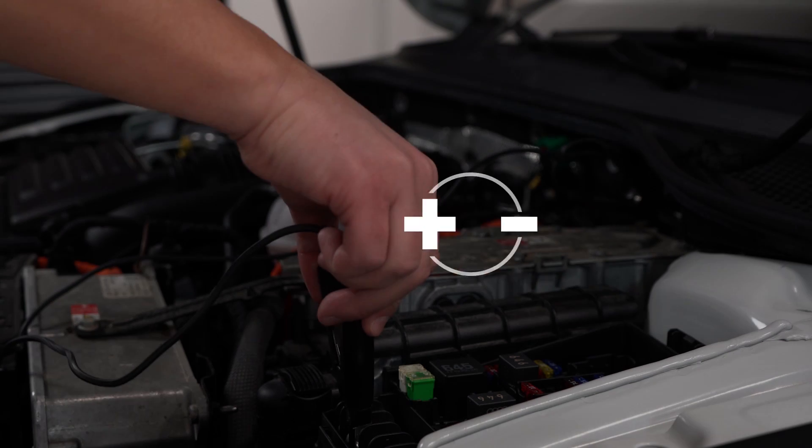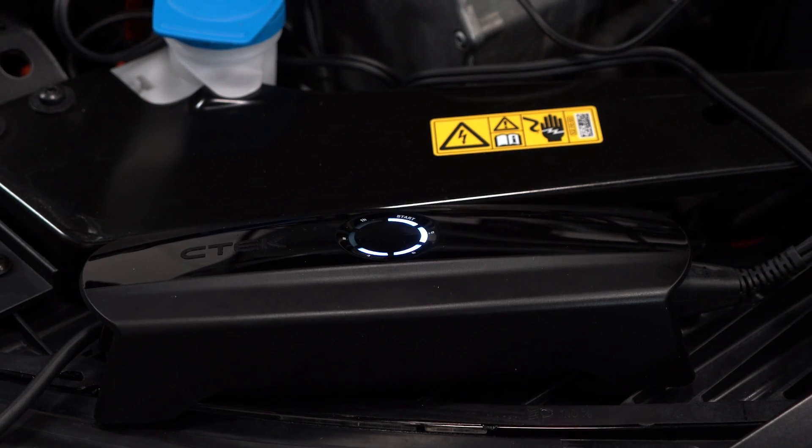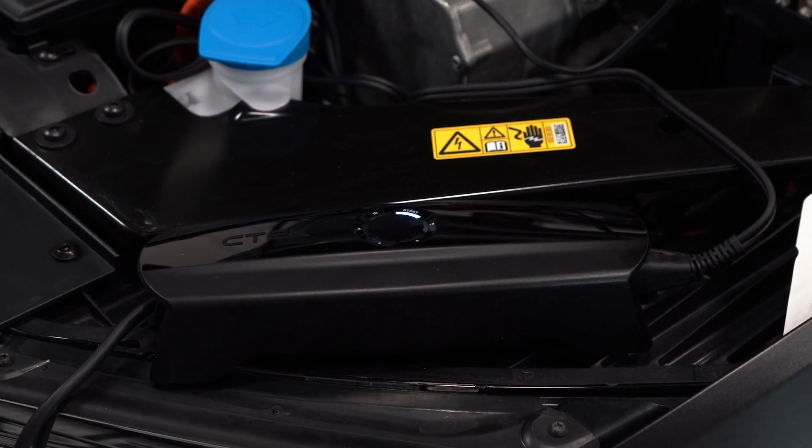This means that all you need to do is to connect the clamps to the battery and the power cord to a power outlet, and the CS1 will handle everything else by itself.